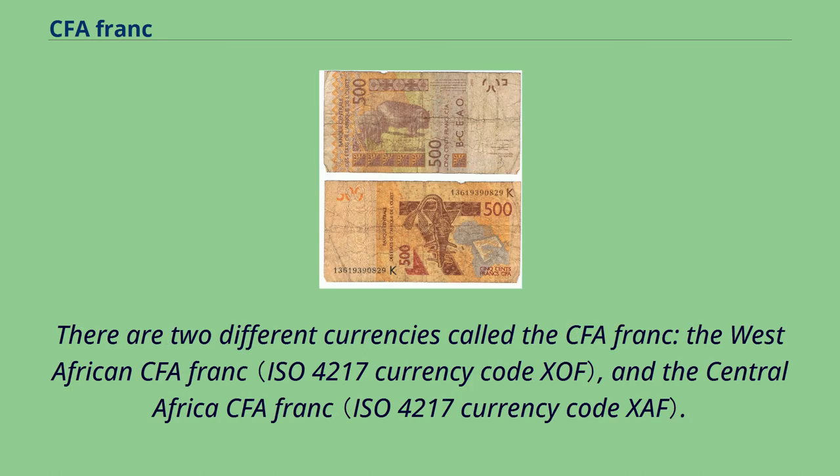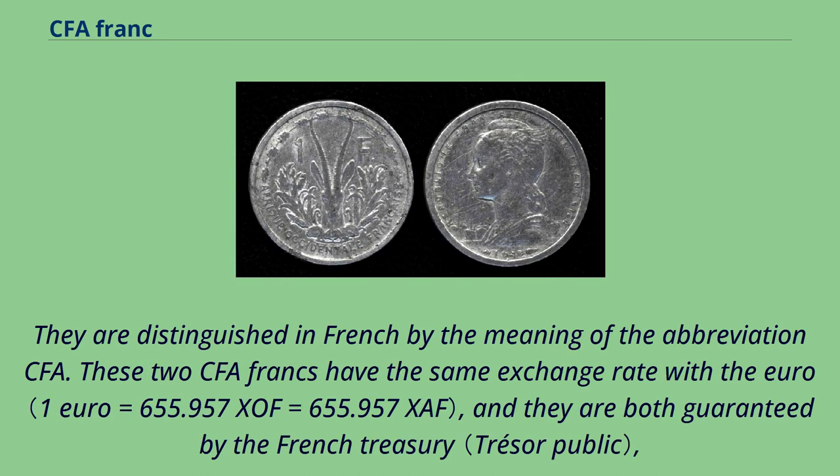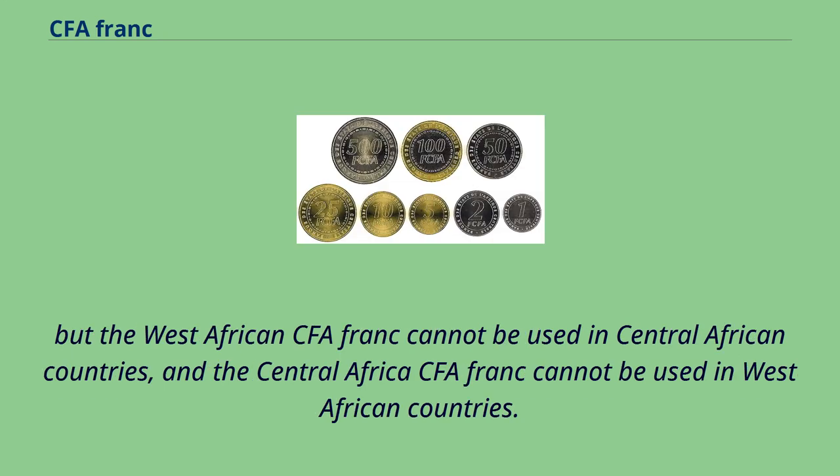There are two different currencies called the CFA franc: the West African CFA franc and the Central African CFA franc. They are distinguished in French by the meaning of the abbreviation CFA. These two CFA francs have the same exchange rate with the euro and are both guaranteed by the French Treasury. However, the West African CFA franc cannot be used in Central African countries, and the Central African CFA franc cannot be used in West African countries.